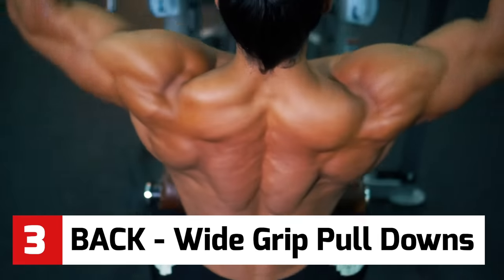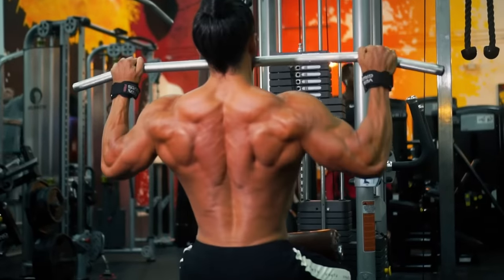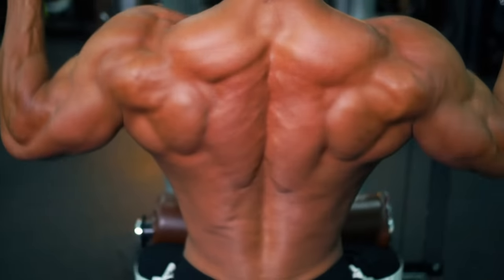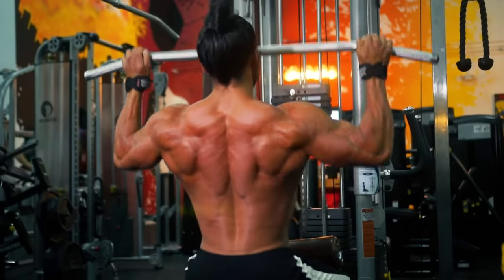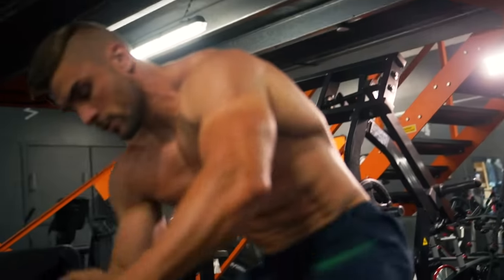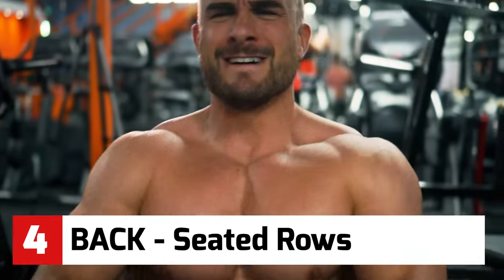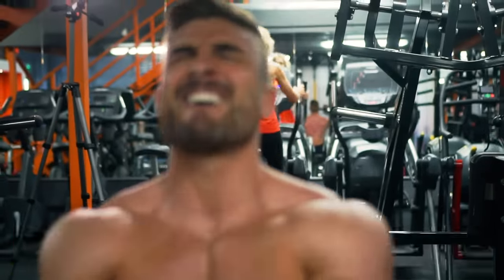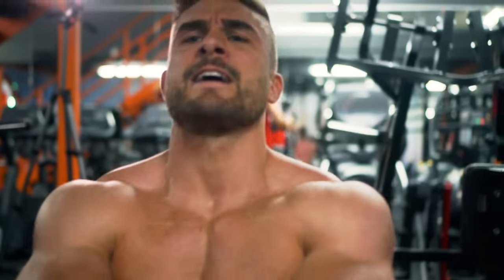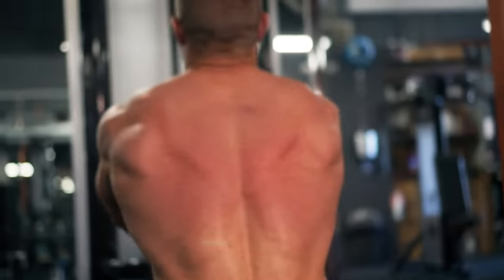These wide grip cable pulldowns will help you build a wider back. Bring your elbows all the way down and bring the bar to your chin, pause, then bring it slowly back up. To develop the thickness of your back, these seated rows — good form is important here. Keeping your legs locked, extend all the way forward to stretch your back, then come up, and when your spine is fully upright, pull your shoulder blades together and squeeze.